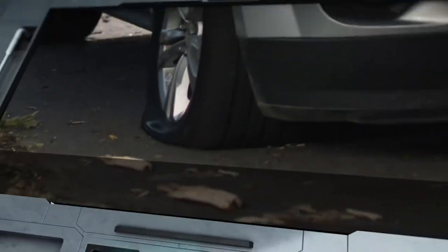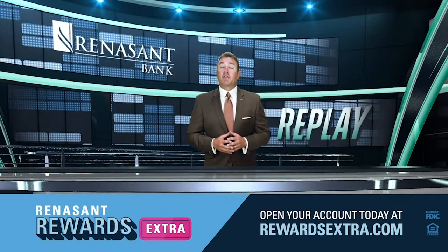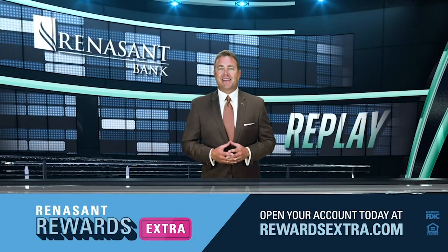Let's give him a Renaissance replay. Make the right call for 24/7 roadside assistance and sign up for Renaissance Rewards Extra Checking today.